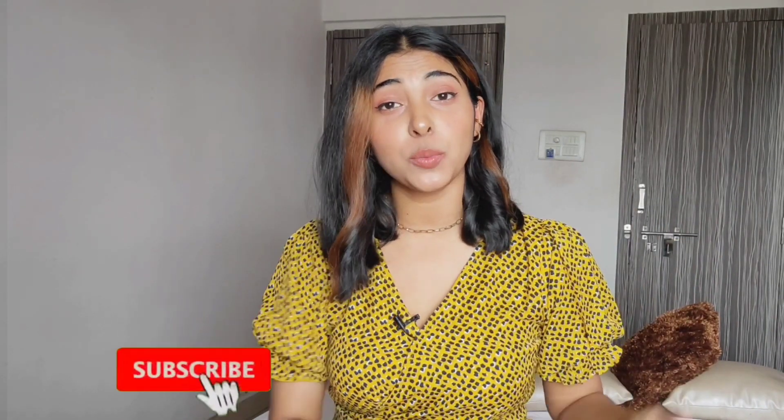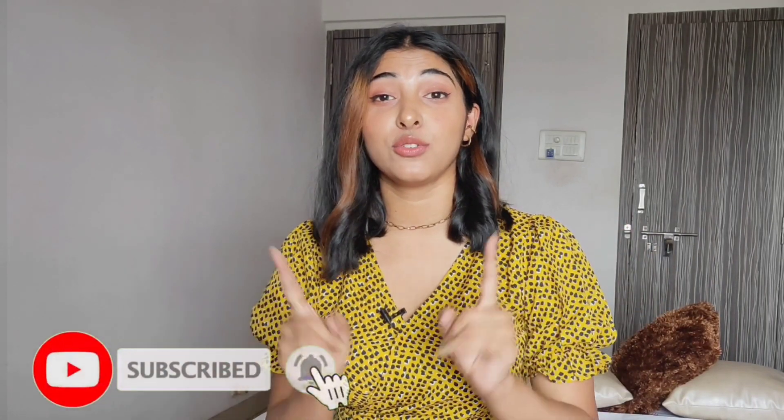Hello and welcome back to the channel! I'm Tanisha — you can call me Tani. Welcome to my YouTube family. If you want to be notified for all my videos, don't forget to subscribe and hit the bell icon, because I've been really regular these days.